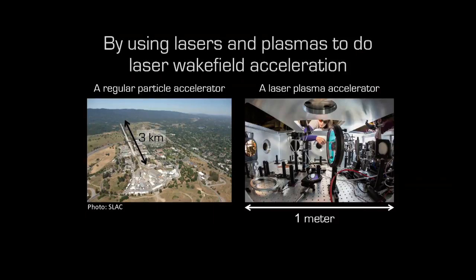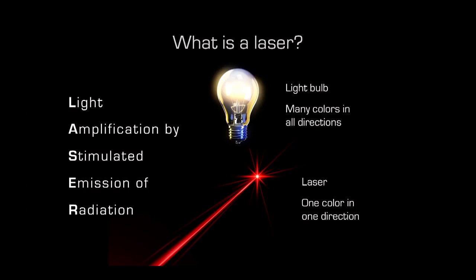We can accelerate particles on a much smaller scale using lasers and plasma — something called laser wakefield acceleration. The SLAC particle accelerator is three kilometers long, visible from the air. A laser plasma accelerator I work on with a colleague is about a meter in length. This is possible because the electrical field in a laser plasma accelerator is about a thousand times stronger than in a conventional accelerator.